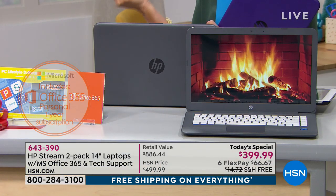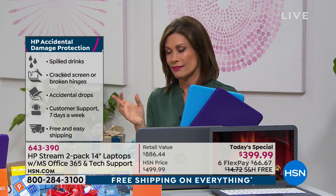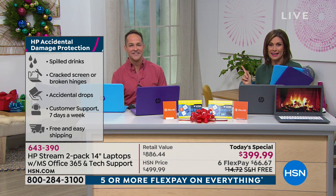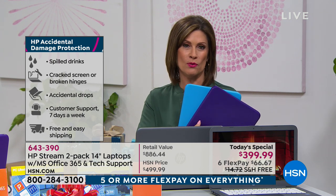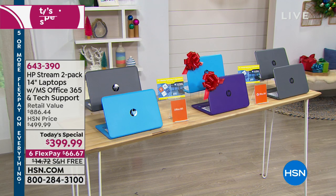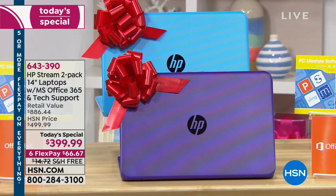We're including accidental damage protection — in case you drop it, which is my favorite thing. For those of us who've dropped a phone walking out of the phone store — that sick-to-your-stomach moment — no worries here. This will be covered, each one of them. Maybe you keep one and gift one — for your grandkids, nieces, nephews. We don't always need the $600 or $800 model when you can have a $200 HP laptop that is 14 inches.